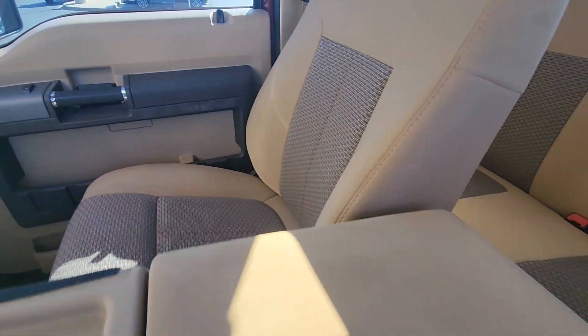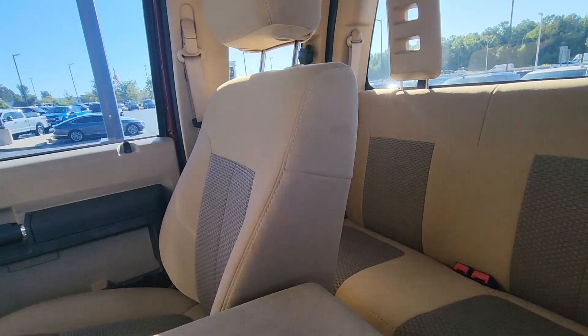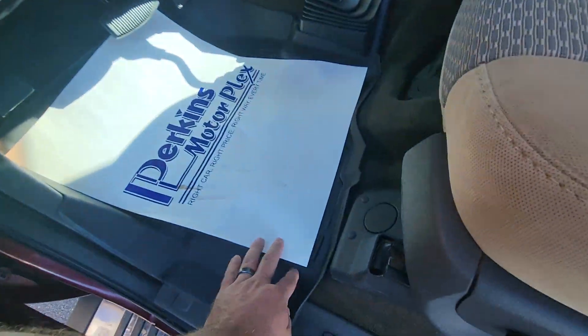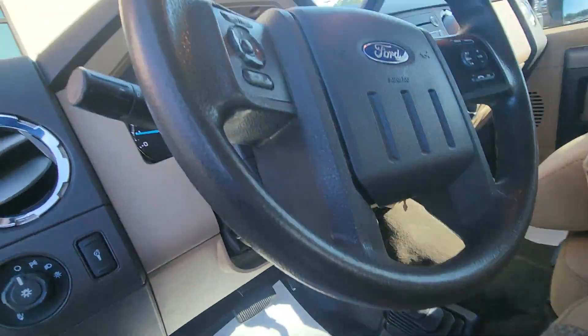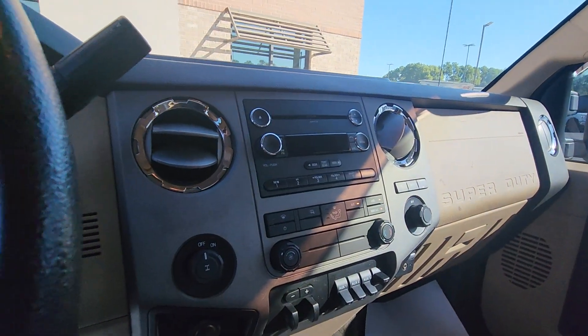I think it actually had an adhesive mount stuck to it, which is why the armrest looks like that. The cloth is really clean though — it had seat covers on it. Power seats, four-wheel drive. Does have WeatherTech floor mats in it.